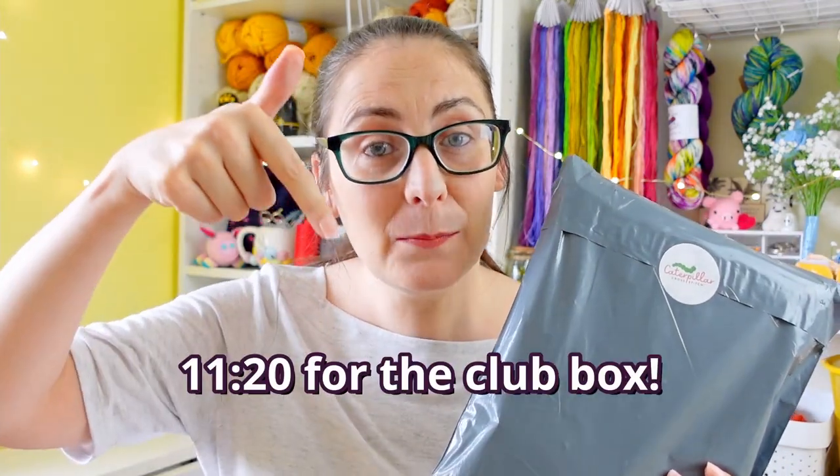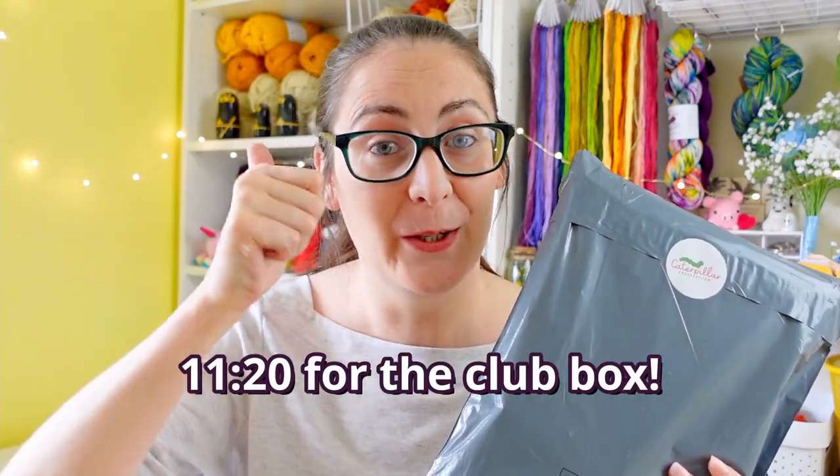On the other hand, if you only care about the club box spoilers and not about whatever else may be in this package, get thee to that point in the video now. You're welcome.